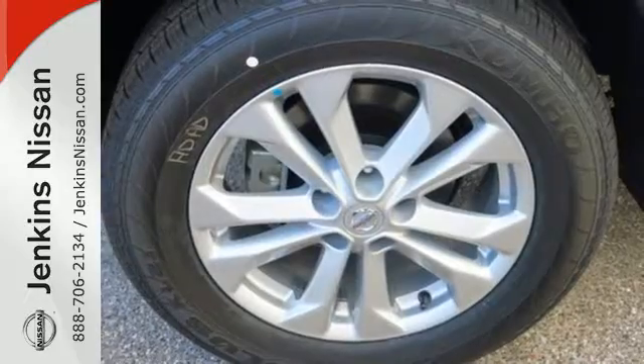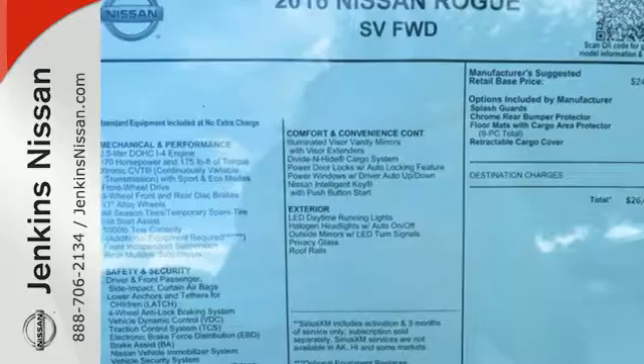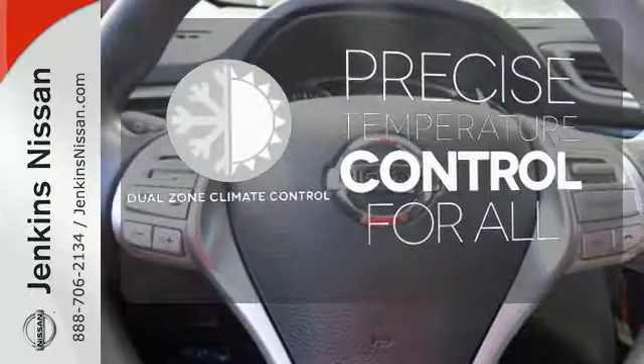The hands-free text messaging assistant, auxiliary audio input, and backup camera are practical everyday features. Select the perfect temperature with the climate control — no one will complain about the temperature with the dual-zone climate control.